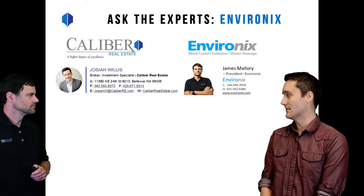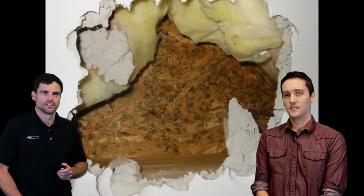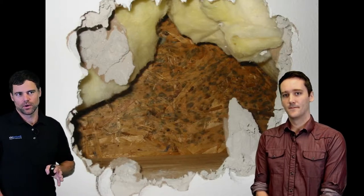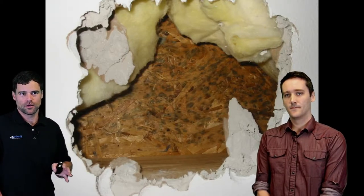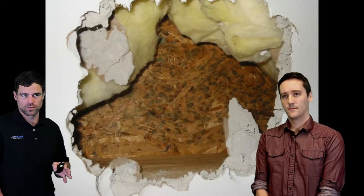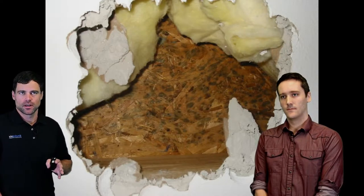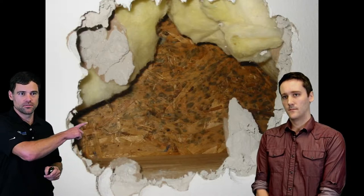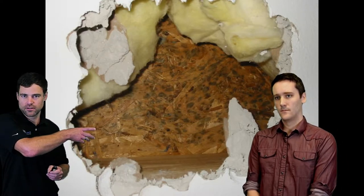So why don't you take us to the next slide and show us a happenstance of mold that some people might not know the answer to? This is a house where mold was found throughout all the wall cavities. The homeowner was installing some built-in bookshelves and demoed out some of the sheetrock and found mold growth all on the exterior sheathing.